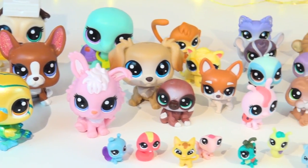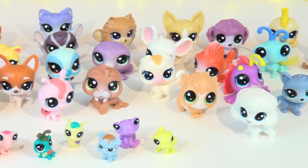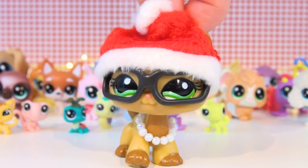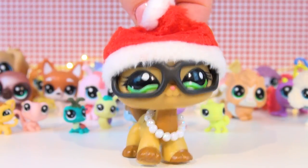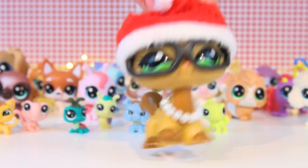Alrighty guys, so that was all the pets I got today. Here are all of them sorted by size — they are so cute. I hope you enjoyed this video. Let me know if any of these sets are on your wish list, and as always, thank you so much for watching! Bye!